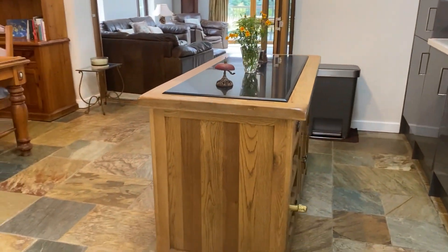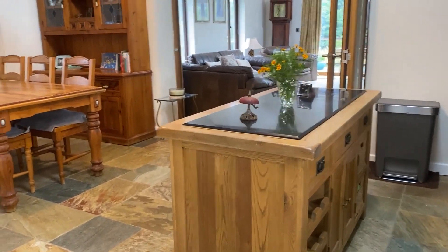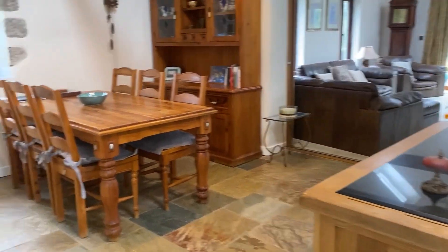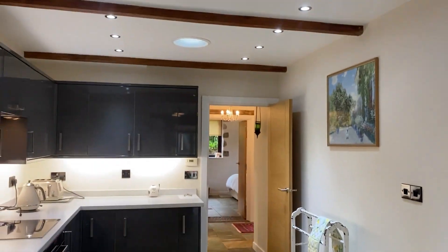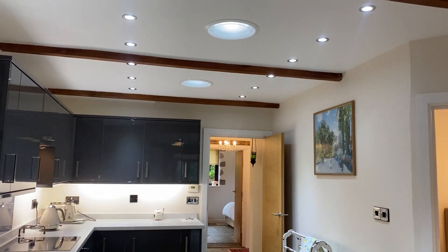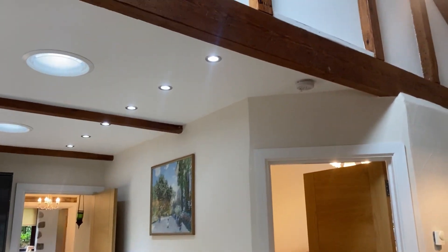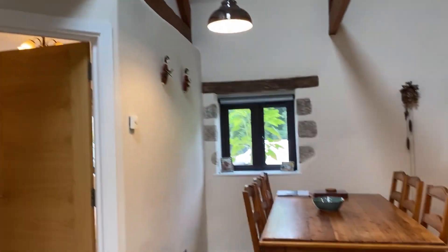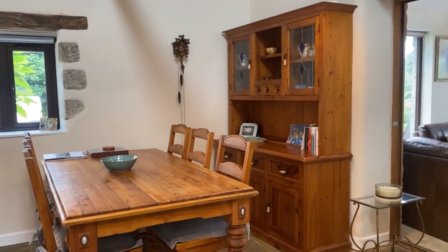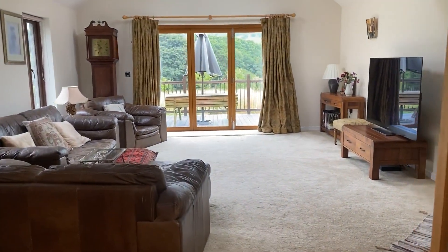The island here is freestanding and is also remaining with the sale — it's got a shiny granite top. Up at the ceiling you've got light tunnels and spotlights, so when all the lights are off you've still got some daylight, and just up there is a lovely loft space you can use for storage.